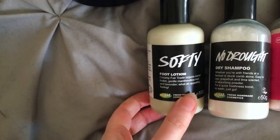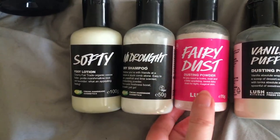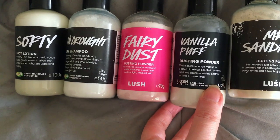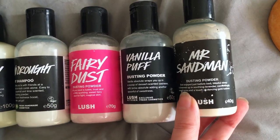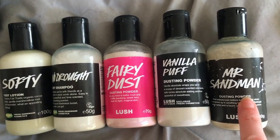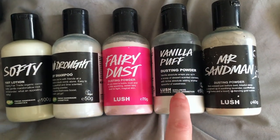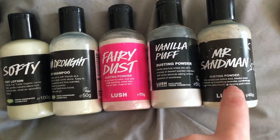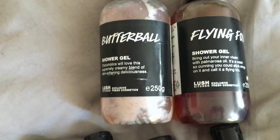First of all we have some Softy foot lotion, some No Drought dry shampoo, some Fairy Dust, some Vanilla dusting powder, and some Mr. Sandman dusting powder — which is actually really gritty and I'm not a big fan of the texture of this in comparison to Vanilla. But I don't like Vanilla as much as the scent of Twilight, so it's a compromise.